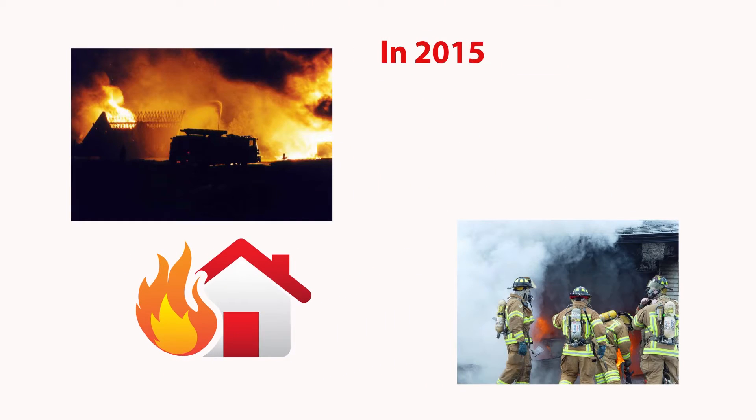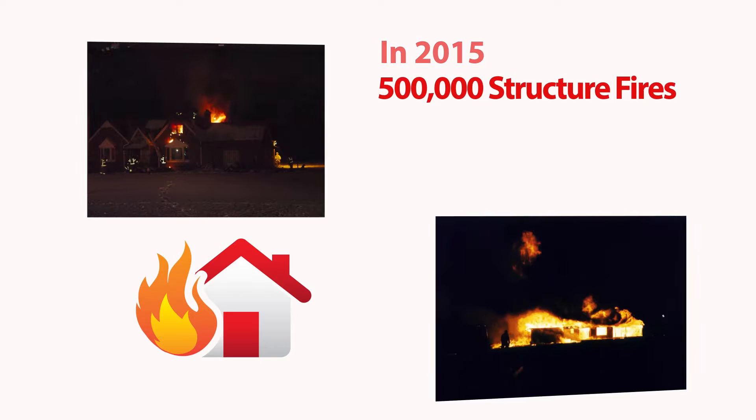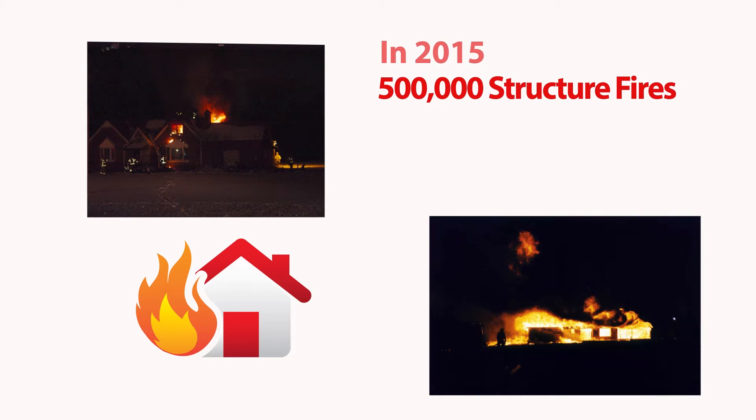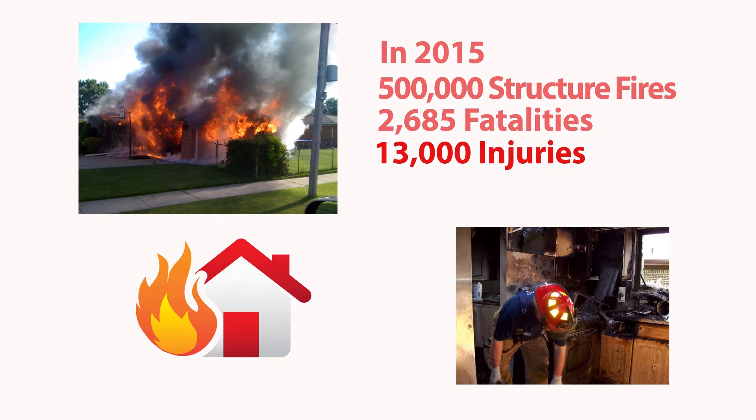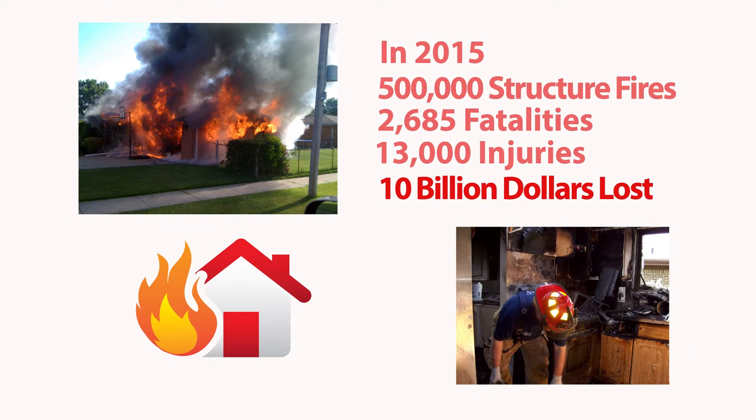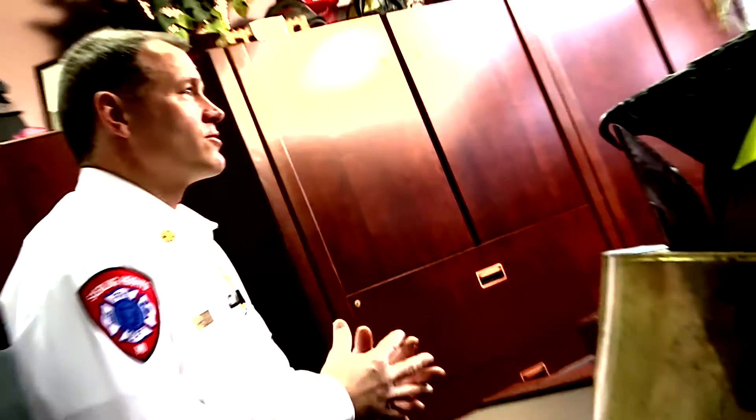In 2015 alone, there was over 500,000 structure fires in the United States that caused 2,685 deaths, over 13,000 injuries, and more than $10 billion in damage. So it's very important that you take it upon yourself to make sure that your house is safe from fire.